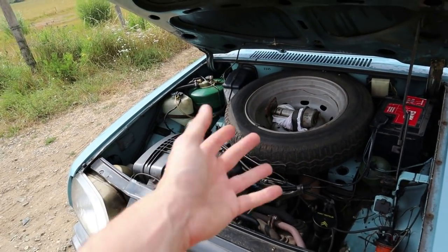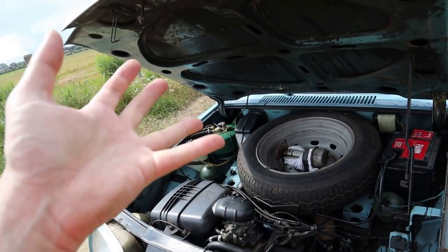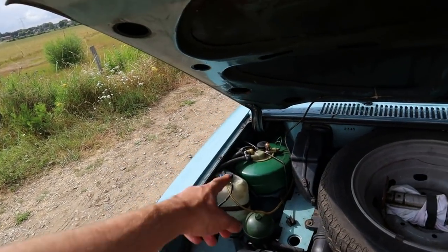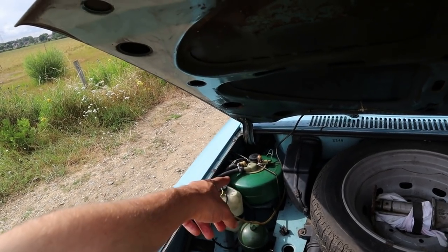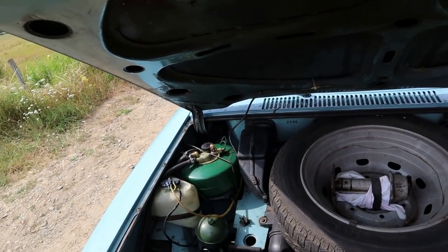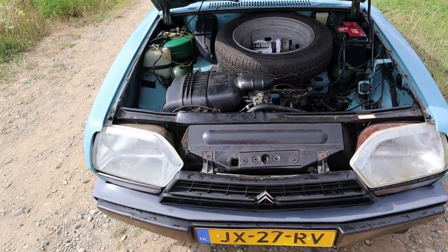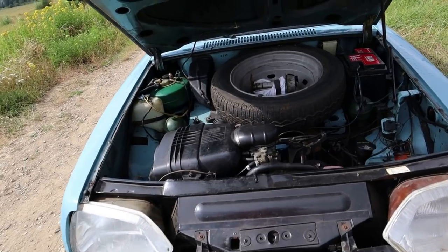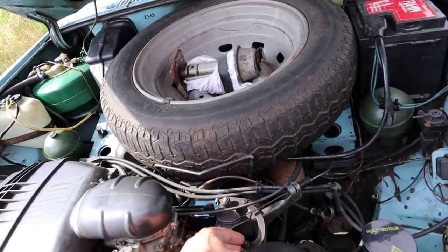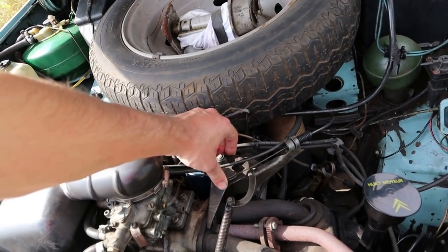We've got the spare wheel in here and the jack, which you shouldn't really need to wind much because you can set the car to go up, slot the jack in, then set the suspension down and it should keep the car up in the air. The LHM reservoir there feeds the suspension and the brakes. Here are the suspension spheres. We've got double wishbones at the front and a trailing arm rear, very much like a CX — because that's what it is, it's a smaller CX but with an even more bonkers engine. You can just see the throttle coming in there with its own return spring.